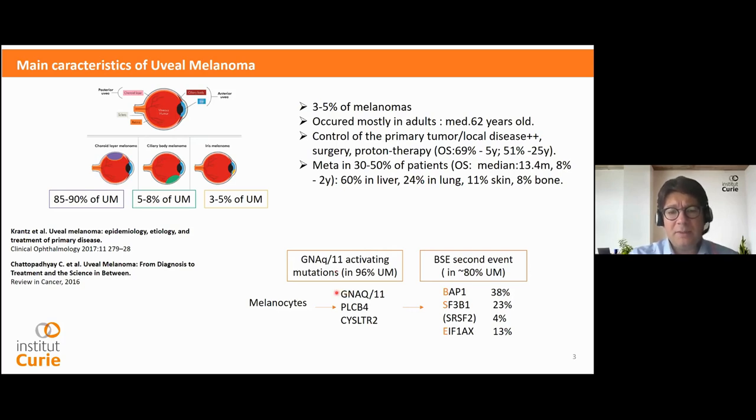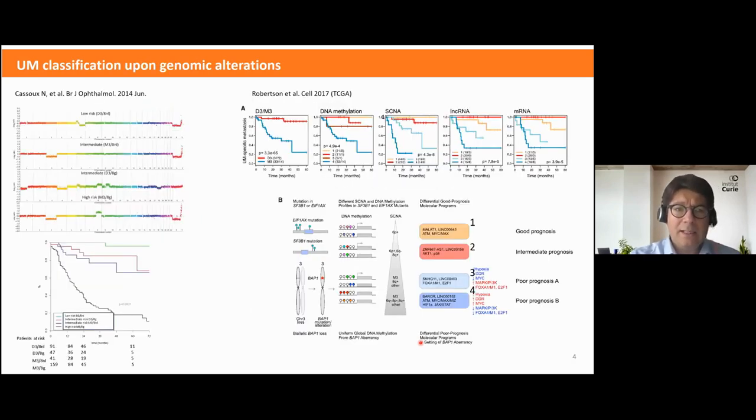In this pathway, PLC-beta4 and CYSLTR2 can also be mutated. A second event is present in most uveal melanoma cases — in 80%, BAP1, SF3B1, or EIF1AX are mutated. This is a mutually exclusive mutation.